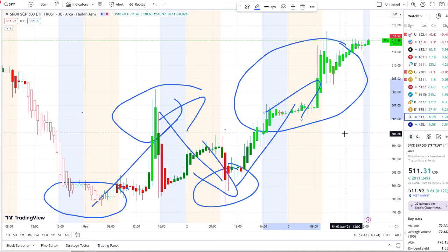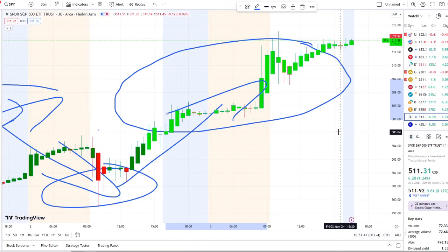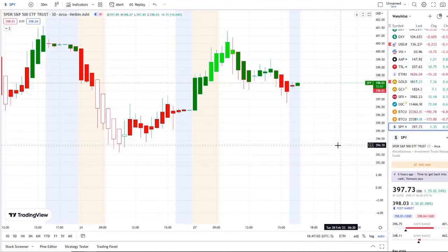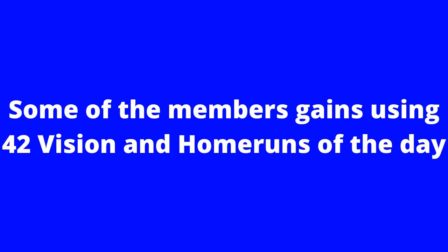If this is your first time on the channel, this is 42 Vision, which allows us to see the dips from the rips, the rips from the dips, and where the strength and weakness lies within the charts. We also use our bull/bear indicators and inflow versus outflow as an extra layer of confirmation.